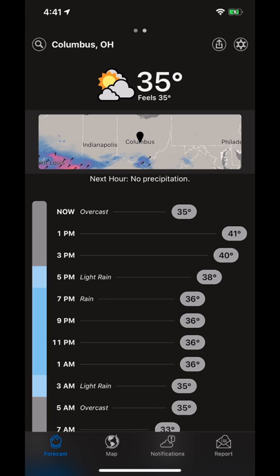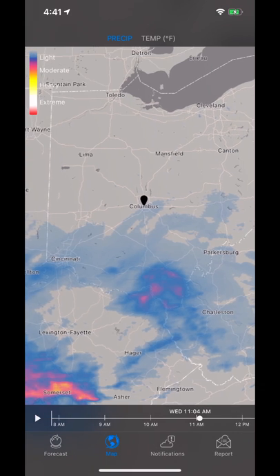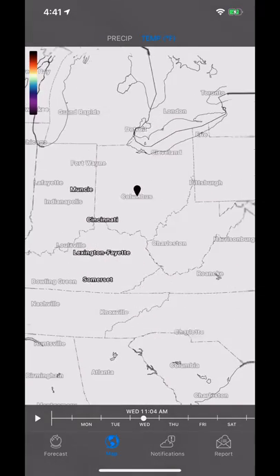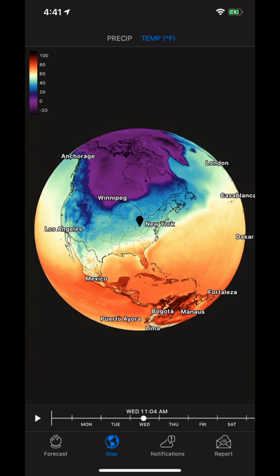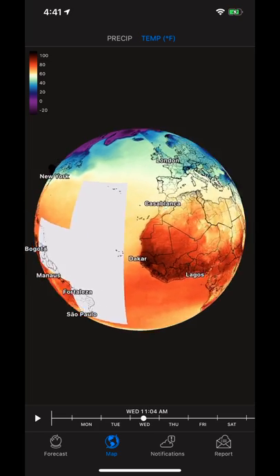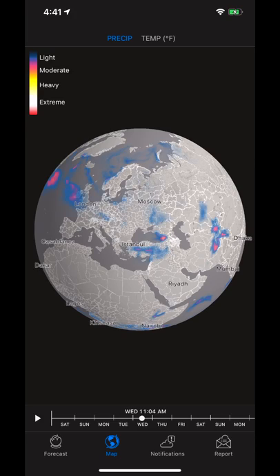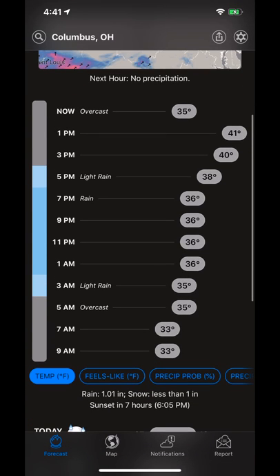You can see the map down here, which you can tap on to go to the map data section. You can see both precipitation levels as well as temperature, and you can actually zoom all the way out to get a globe view. The temperature view does take a couple seconds to load depending on how fast your phone and connection is. You can go back to precipitation and see what that's looking like around the world. Going back to the forecast tab and scrolling down, you can see what today is looking like broken down by the hour.